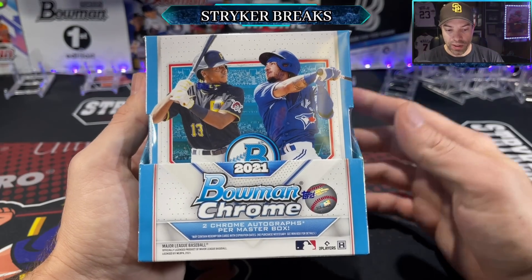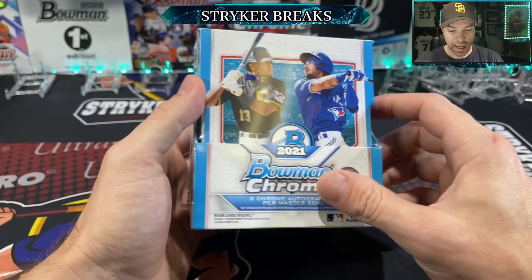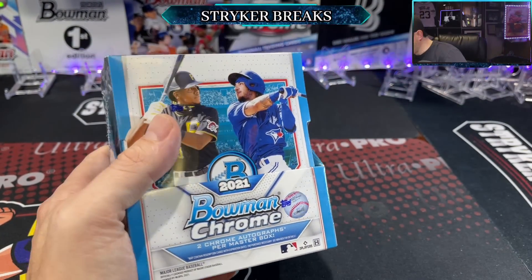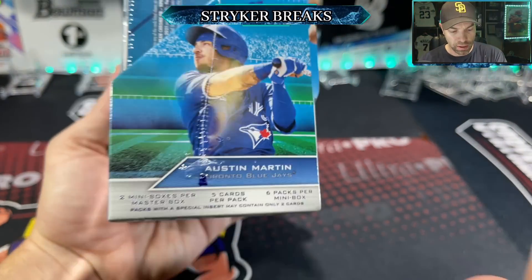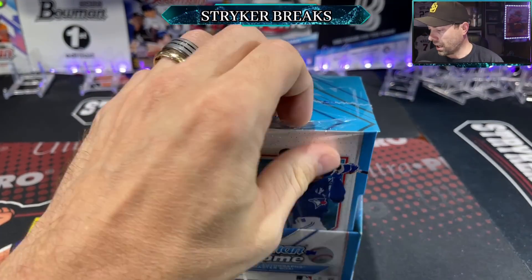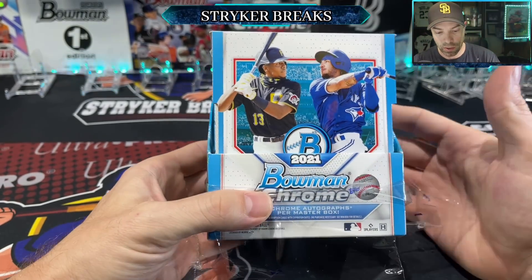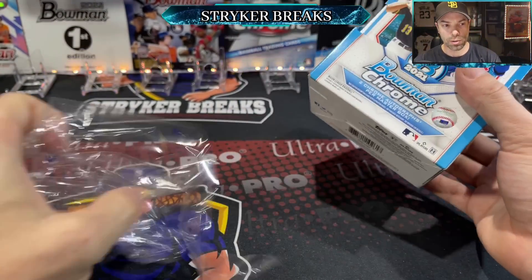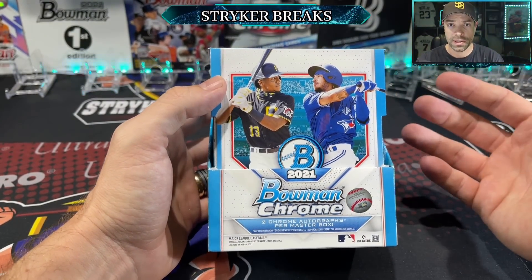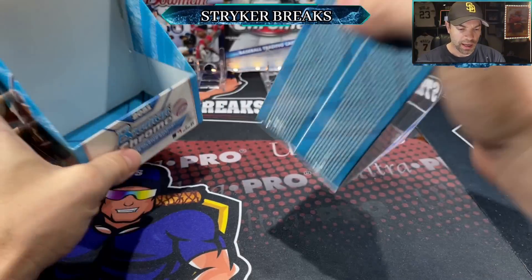All right guys, so this is the hobby box format. As you can see, you get two mini boxes inside. We got Key Brian Hayes and looks like Austin Martin for the Blue Jays — and everybody knows he got traded, so he's not a Blue Jay anymore, but he is one of the top prospects. We'll be seeing their regular chrome prospect cards.